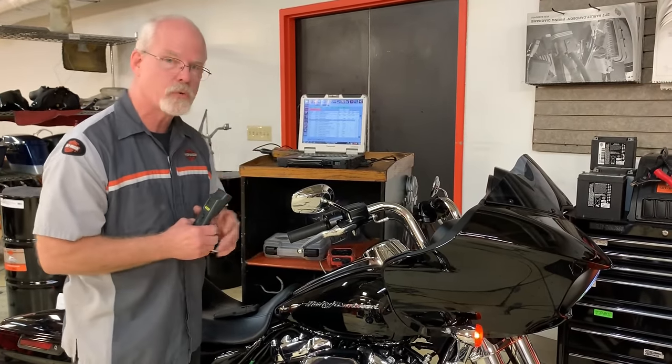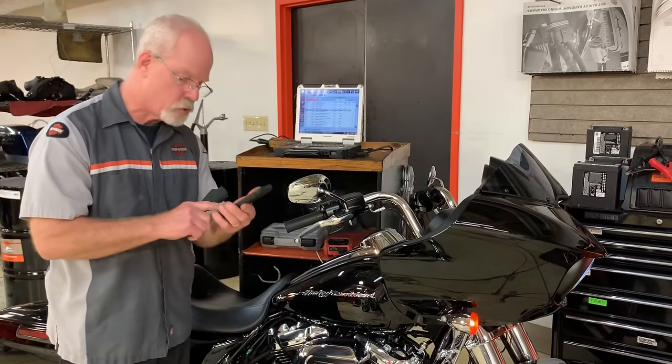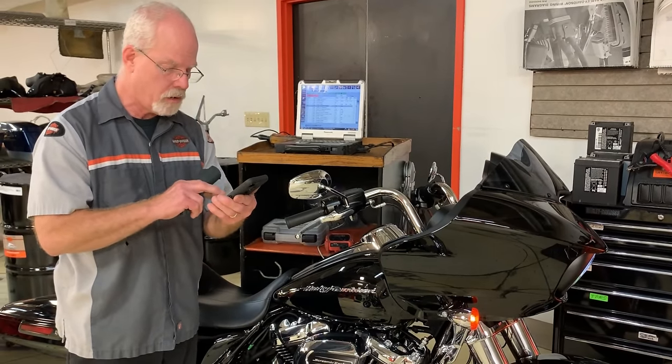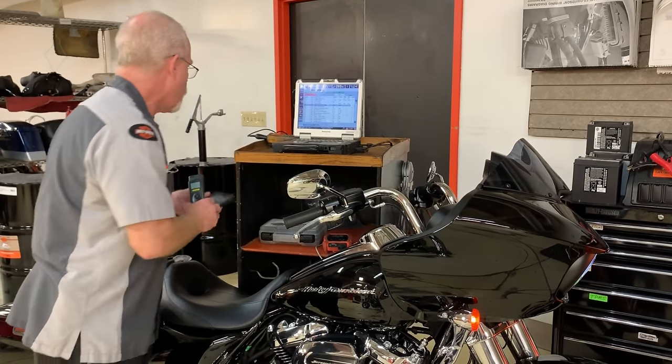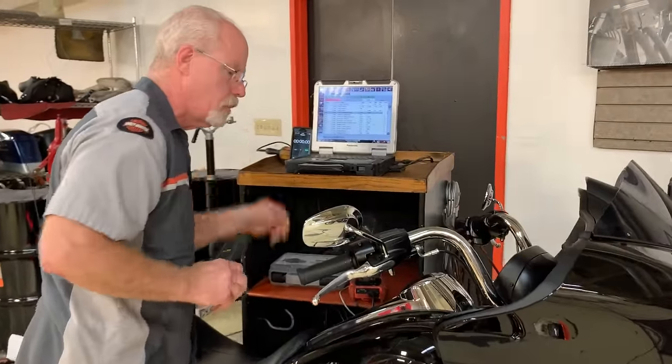Right now our monitor says 73 degrees, so I'm going to start my iPhone up here and get to the clock. I'm going to start this motorcycle and we're going to watch just a little bit.